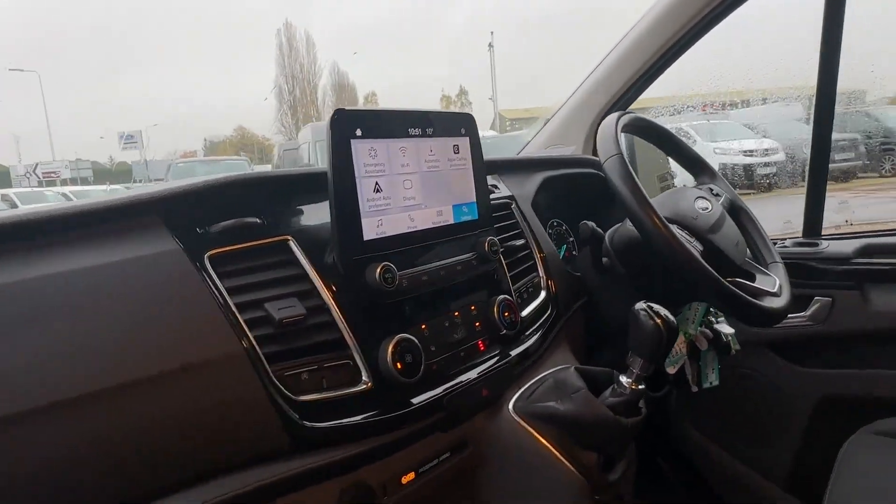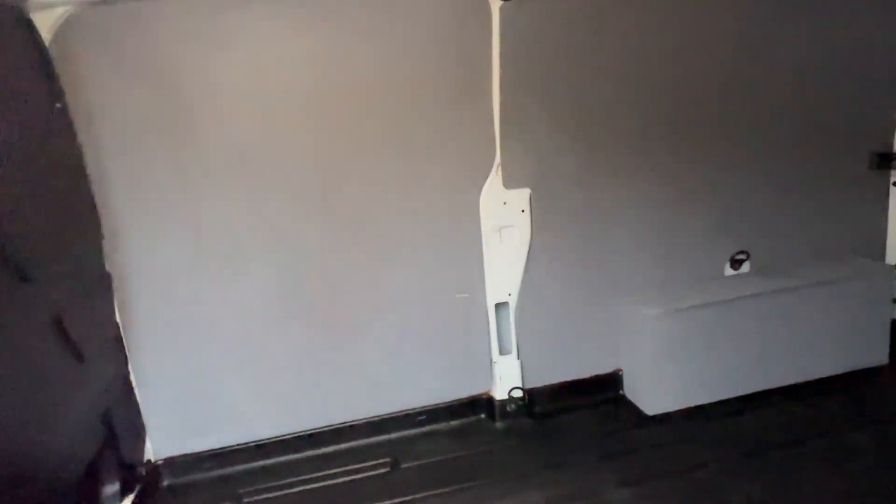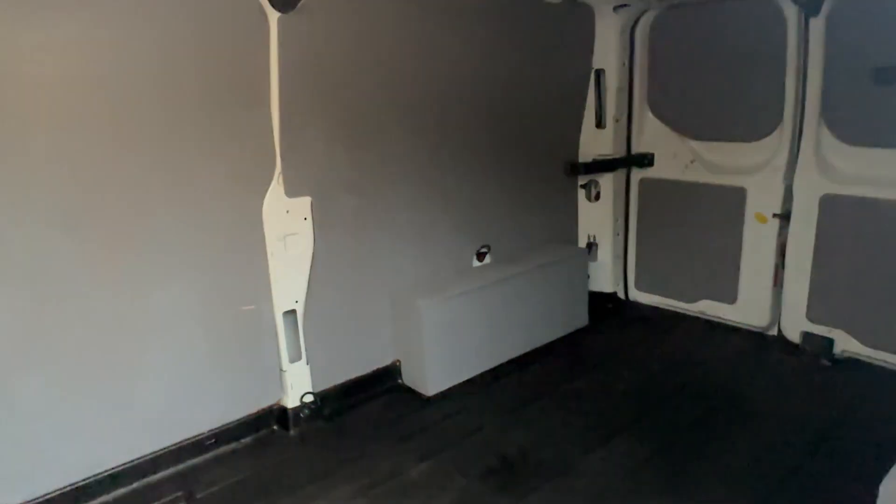Connectivity and the radio are up on the screen there, along with cruise control and hands-free on the steering wheel. And if I just show you the cargo space as well — we do have interior lighting.